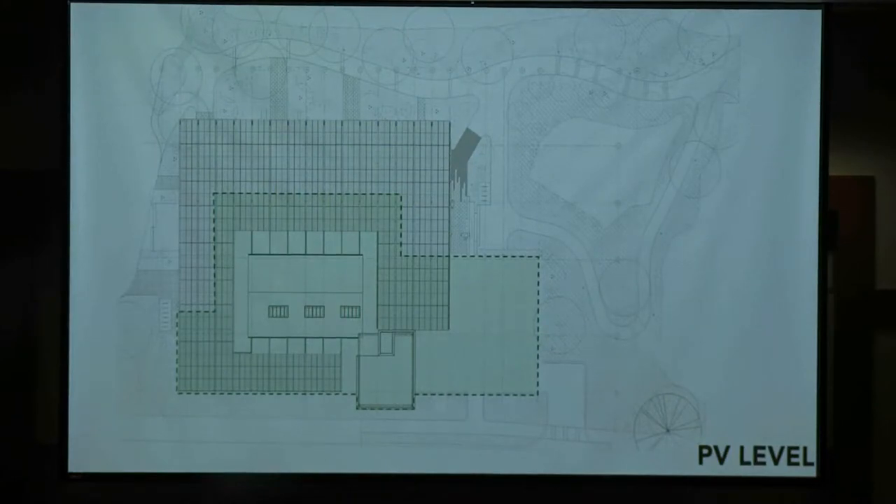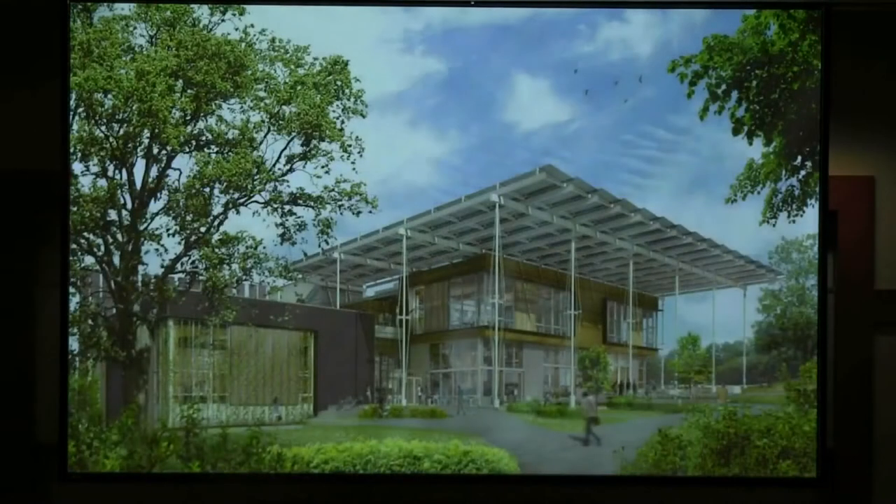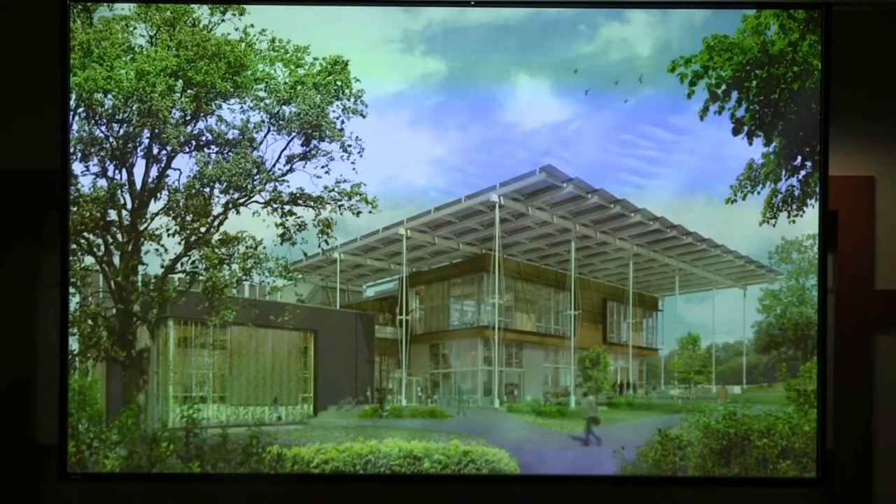As we talk about the water petal and how we're collecting water, the green line here is the footprint of the building, and this is the footprint of our photovoltaic array that's generating all of the electricity for the project. We're actually collecting water off of all of the photovoltaic array — and that becomes important.